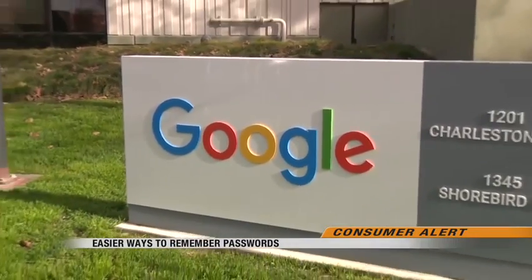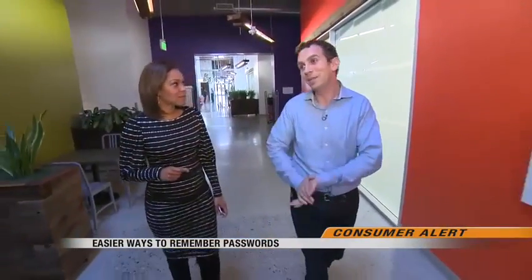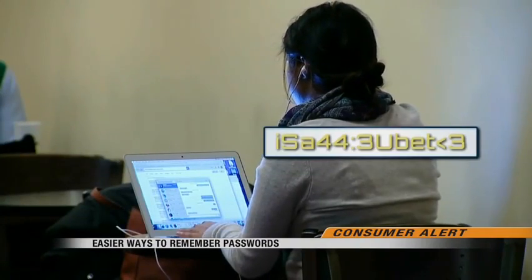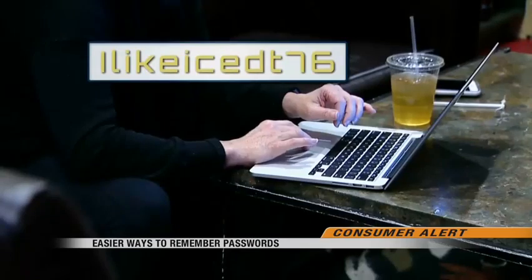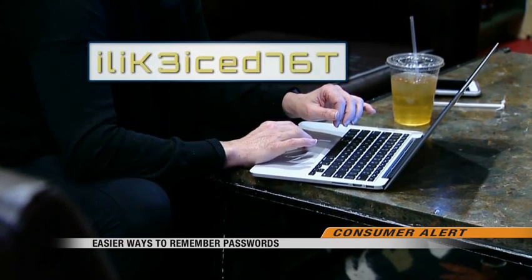We went to Google to find out how they handle passwords. Google has gotten rid of some of the things that are still thought of as best practices elsewhere, like forcing you to rotate your password every few months. Mark Risher is Google's director of product management and says you should come up with unique and complicated passwords. The best advice for passwords is actually to use a different one at every site. Instead of putting capital letters at the beginning and numbers at the end, mix it up to make it harder for hackers to guess.